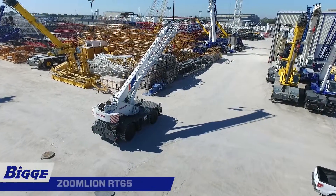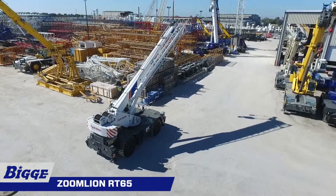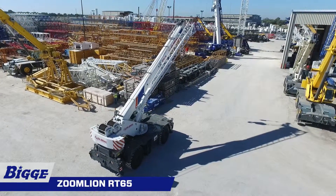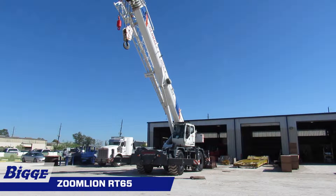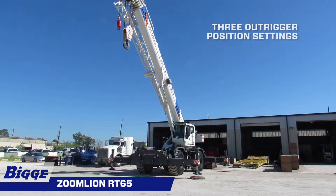The Zoomline RT65 is a versatile and hard-working 65-ton rough terrain crane. It's equipped with four independent horizontal beams and vertical jacks with integral holding valves, each independently controlled from the operator cab. The outrigger system has three position settings: zero, 50%, and fully extended.